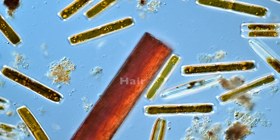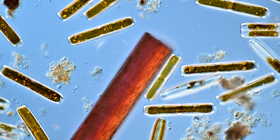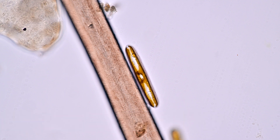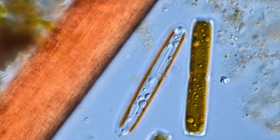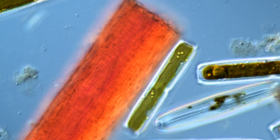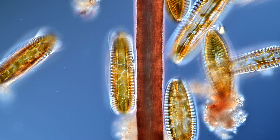Let's also look at some algae. Here we have the diatom Pinnularia. Please note some bacteria swimming by. And this is the diatom Surirella — much bigger in comparison.